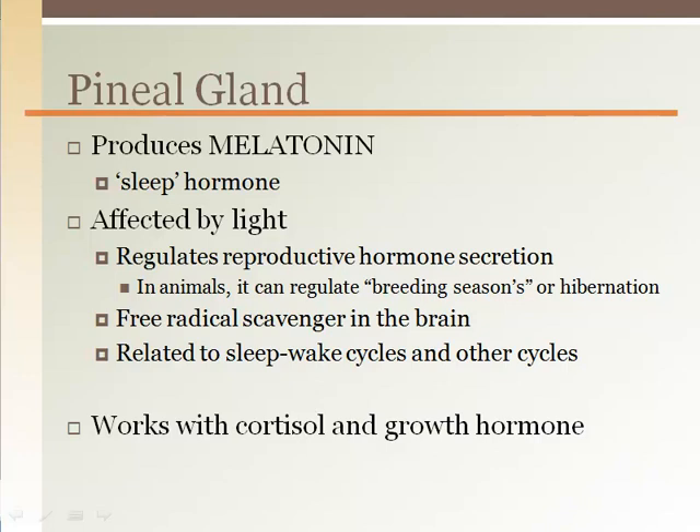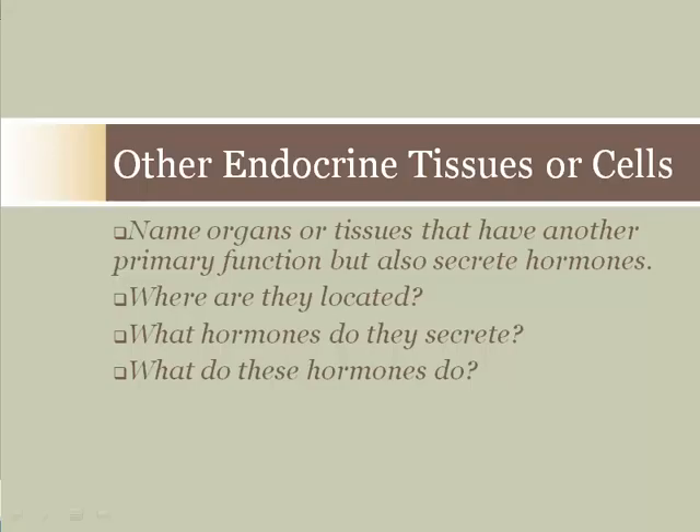This relationship may explain why it is difficult for people to fall asleep when they are stressed and have high cortisol levels. When studying the endocrine system, it is important to know that hormone-producing tissues are not limited to those glands classified as part of the endocrine system. There are many other tissues or organs that release hormones while also performing other primary functions. We will briefly discuss a few of these tissues.